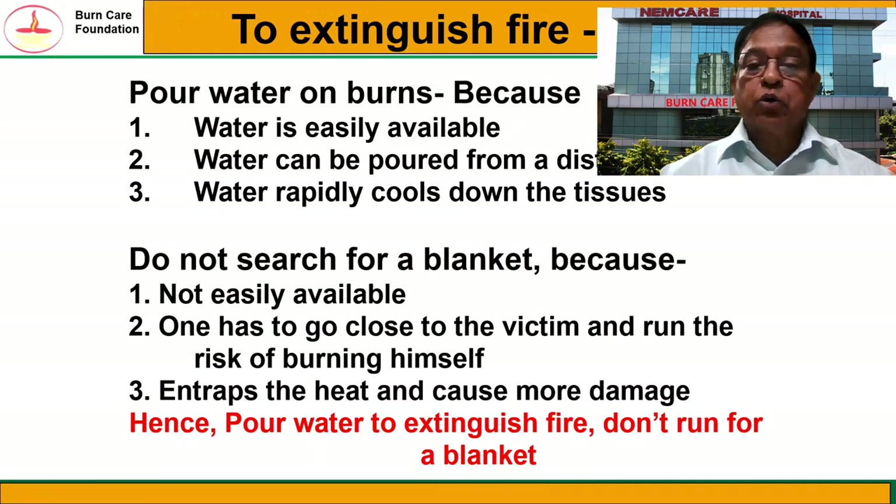If not, you must pour water to extinguish fire. Water has got all the advantages. Water is easily available, especially in the kitchen where the majority of burn injuries occur. Water can be poured from a distance, so you do not run the risk of burning yourself. Water rapidly cools down the tissues and hence helps in the healing of the wound afterwards.